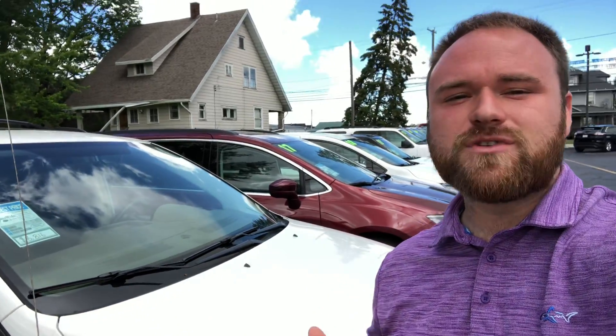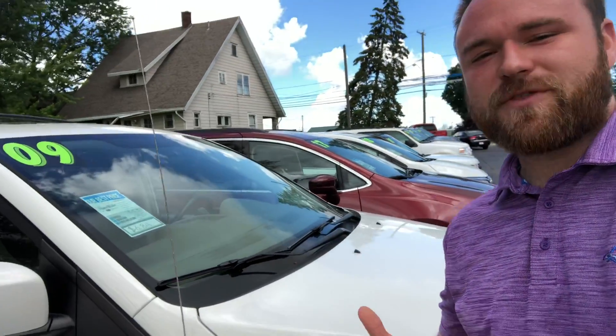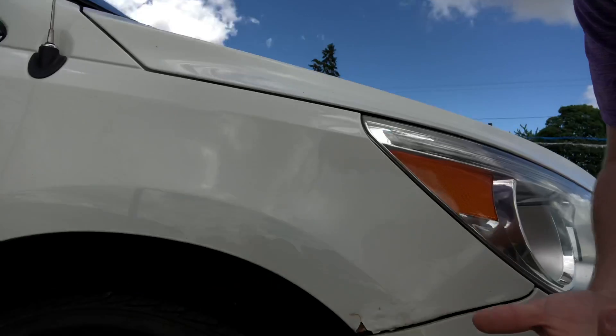Hey there Russell, I'm Jackson here at Statewide Ford in Van Wert, Ohio. I know you have interest in this 2009 Volkswagen Routan. Wanted to show you a couple things on it — I mentioned I'd point out any flaws I may see.